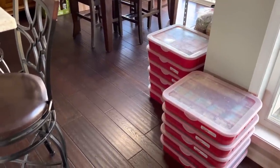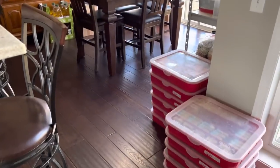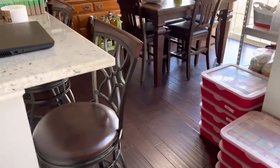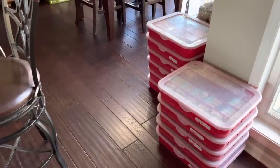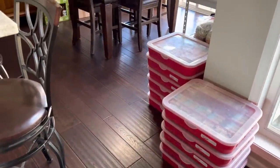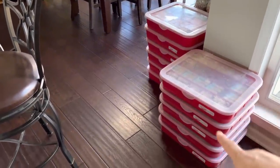What is up guys, welcome back. Somebody had mentioned they would like to see the soap area where the magic happens, where the supplies live. It's not exciting, this is not Instagram, but I'm gonna show you anyway. I don't normally show you that area because it's messy.